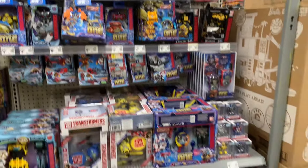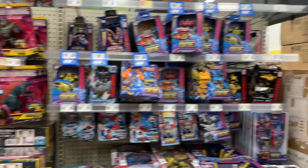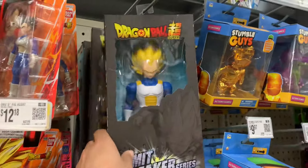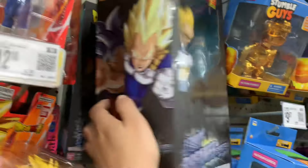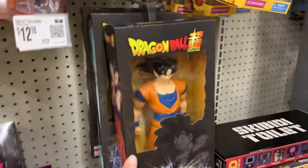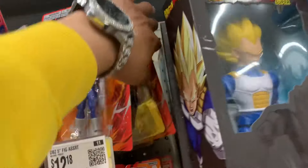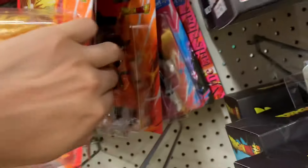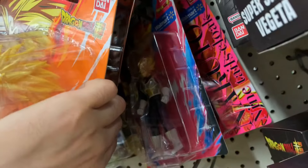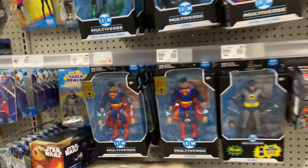In the Walmart toy aisle it's gonna be the same stuff we've been seeing — mostly Transformers One product. In the Dragon Ball section we did have a decent amount: Super Saiyan Vegeta, Ultra Instinct Goku, Super Saiyan Blue Vegito, base form Goku, another Super Saiyan Blue Vegito, and Super Saiyan Vegeta in the Limit Breaker series. We also had a bunch of new stock from the new wave of Dragon Ball Evolve figures — Super Saiyan 3 Goku, base form Goku, base form Vegeta — and a Walmart exclusive Super Saiyan Vegeta in the back.